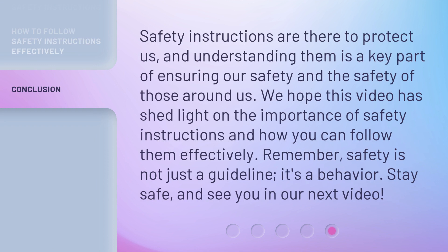Safety instructions are there to protect us, and understanding them is a key part of ensuring our safety and the safety of those around us. We hope this video has shed light on the importance of safety instructions and how you can follow them effectively. Remember, safety is not just a guideline — it's a behavior. Stay safe, and see you in our next video.